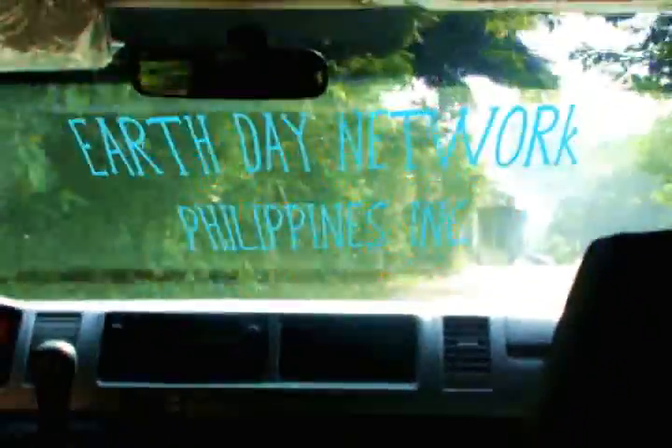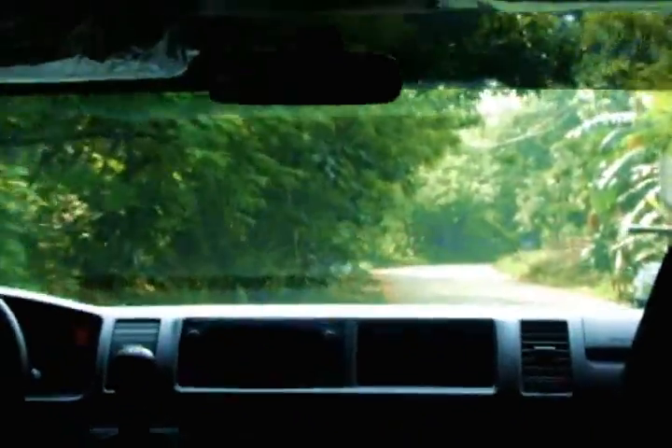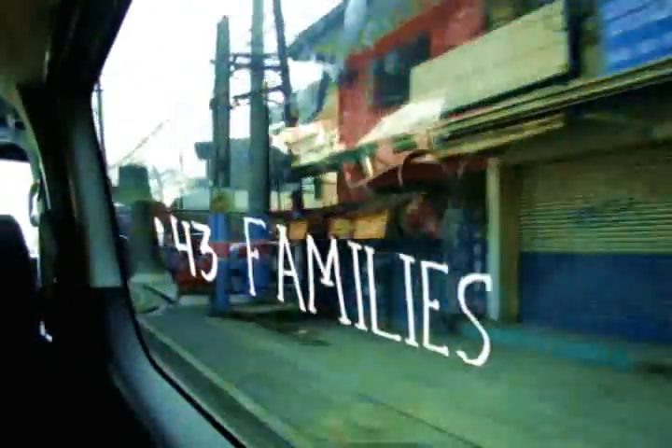We set out on a trip to Rodriguez, Rizal for the Agos Ramp Project by the Earth Day Network Philippines and the Coca-Cola Foundation. With this project, Coca-Cola provided a commitment to install Agos Ramp Pumps to communities living in secluded areas. The community we are visiting today is located at Sipiolo or Makokoy in Barangay Mascap in Rodriguez, Rizal. This little community lives up in the woods and has about 43 families.